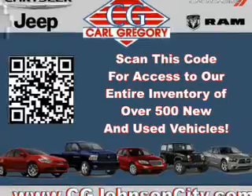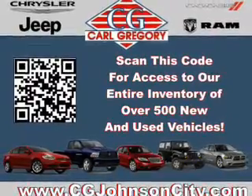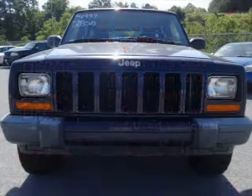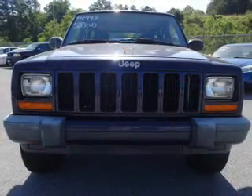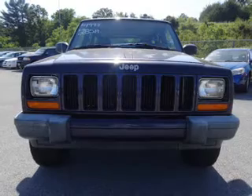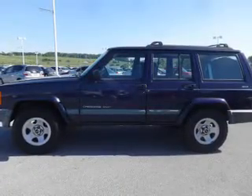The features include keyless entry, anti-lock brakes. Inside you'll find a premium sound system, front airbags, an adjustable tilt steering wheel, cruise control, a trip computer, anti-theft system, power outlets, air conditioning, power door locks, and power windows.